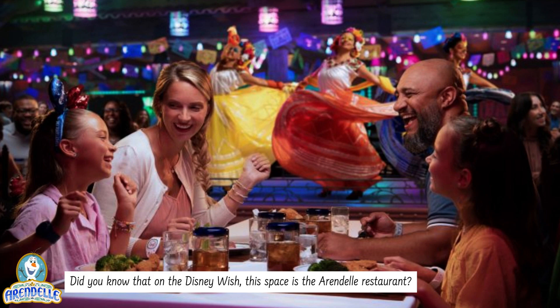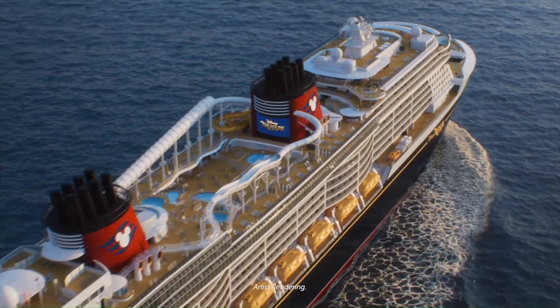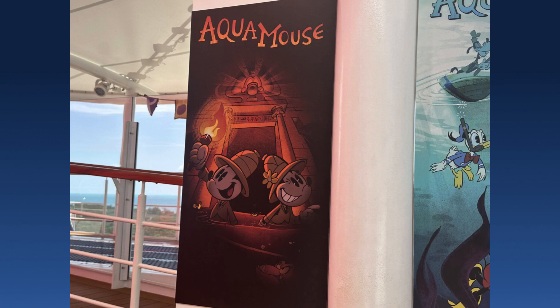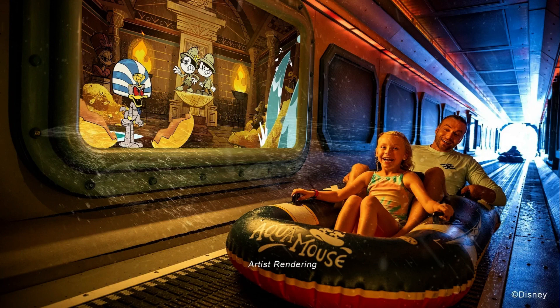It's finally time to explore the Upper Decks. While not very different from the Disney Wish, the water slide known as the Aquamouse has received a new show. The Temple of the Golden Egg will debut on the Disney Treasure as the Aquamouse's new show — you'll explore an ancient temple with Mickey and Minnie, and who knows what you may stumble into.